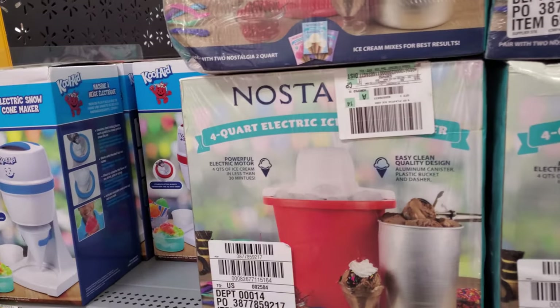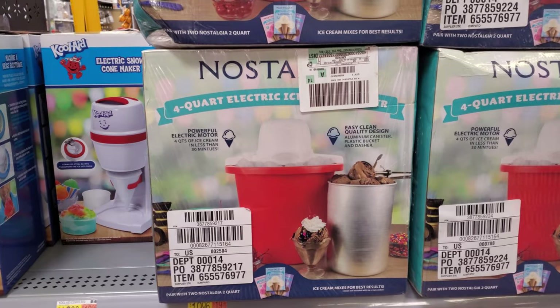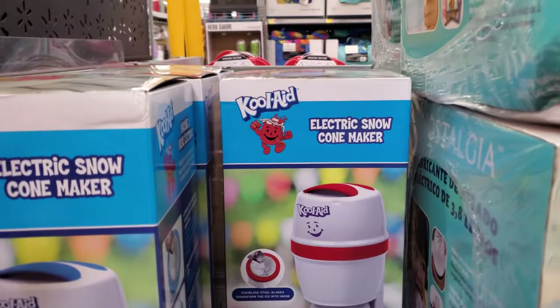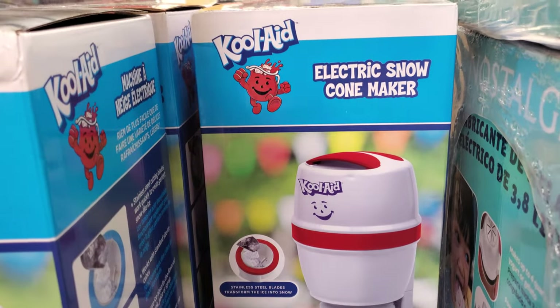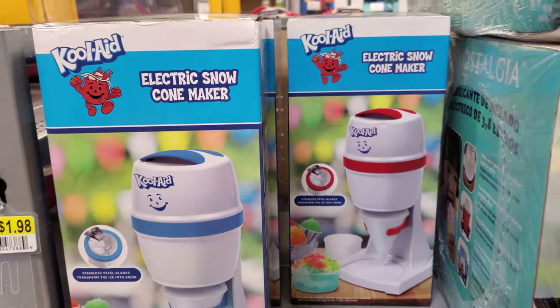Hey everyone, I made it to a new Walmart. Right here it's going to be $20 — the ice cream maker. These are $20, the electric snow cone maker. Honestly you guys, if you have a Ninja, a bullet, or any blender, I feel like that blender is going to work way better than this in my opinion. This one's going to be $20.